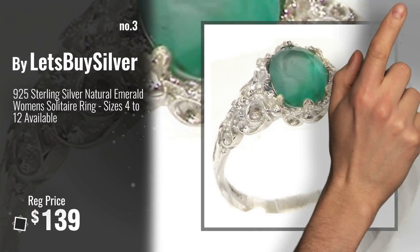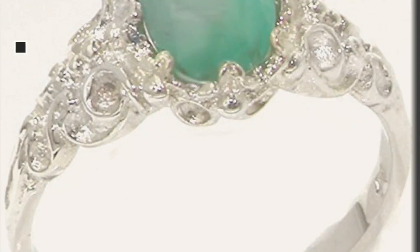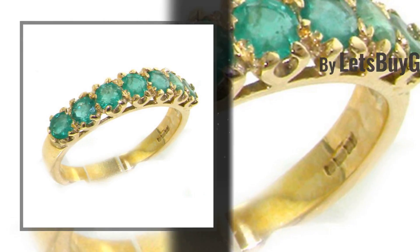For more info about these great emerald rings, click this banner below. Number 4, Buy Let's Buy Gold.